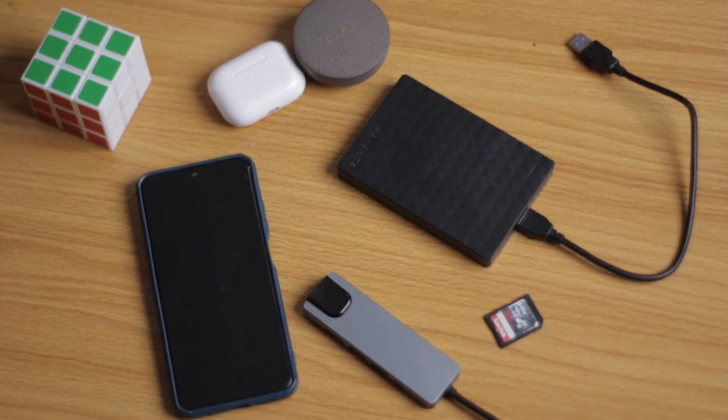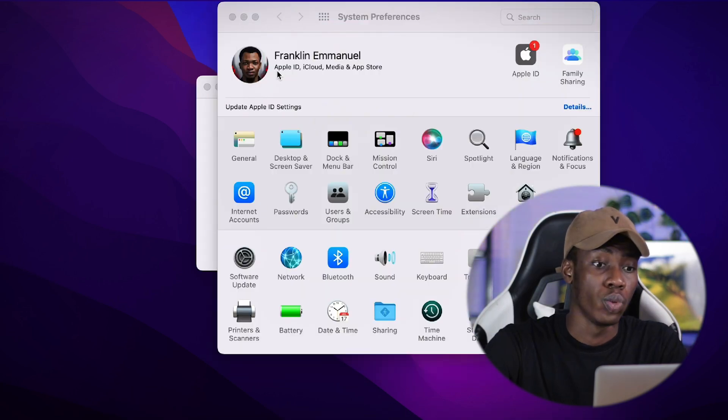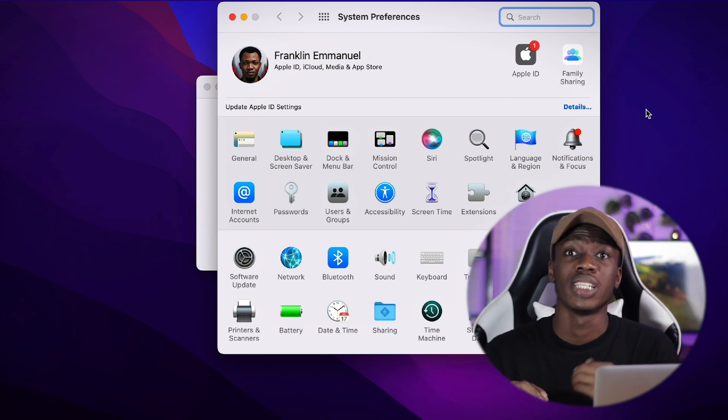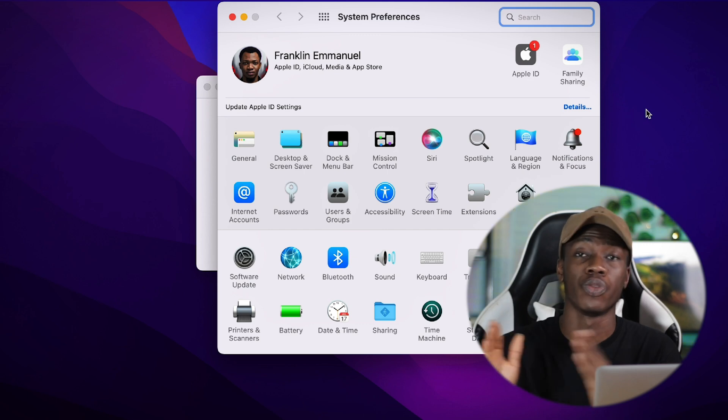Next, check all the ports on the side using the SD card, hard drive, and earpiece you brought. Test every port. Then check the Apple ID — go to System Preferences and verify it is not signed into someone else's account, because you will be logging in with your own Apple ID. Also, if you're going for a MacBook Pro 2016 or above, check if the fingerprint Touch ID is working, as those models have fingerprint unlock.